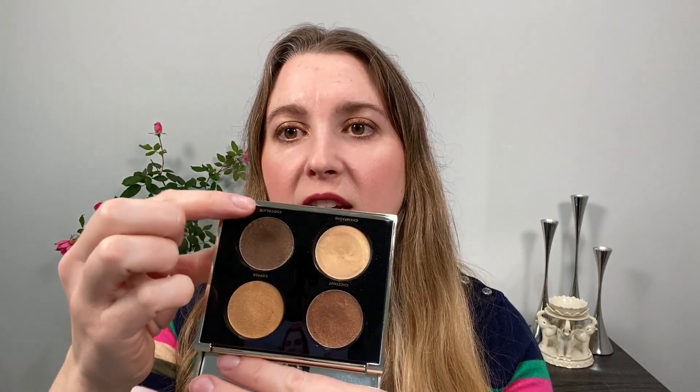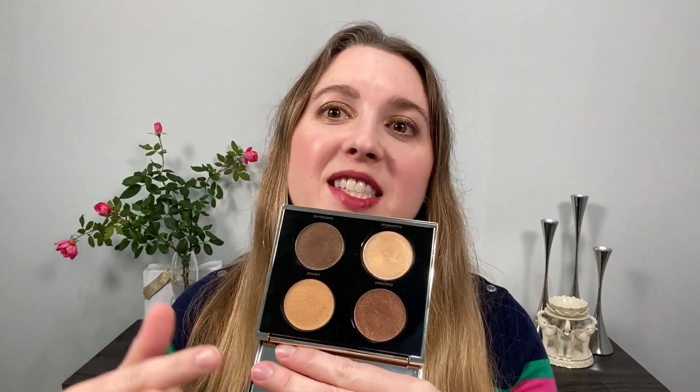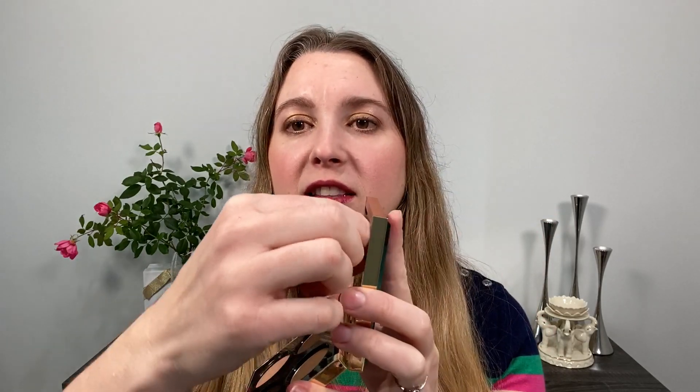One of the things I like about this palette is the back — you have the colors listed, and on the inside you also have the color names. When I'm doing a YouTube video I find it really helpful to refer to things by names instead of just pointing or using a number. The mirror has a little sticky piece and this one's a little tough to pull out, but it does have a little tab which makes it easier.